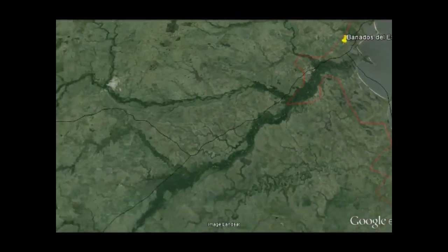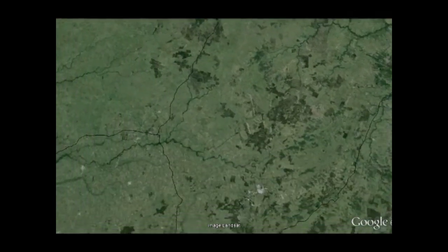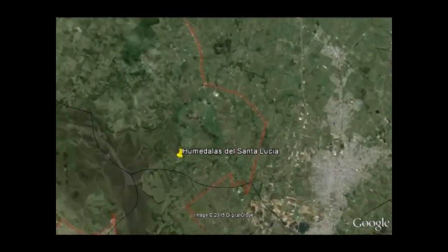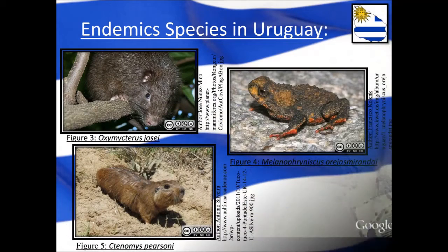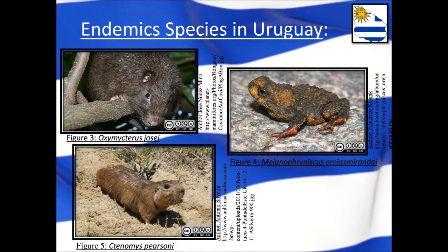But why does Uruguay need these areas? What are they aiming to protect? Uruguay is home to a number of endemic and rare species that are in need of conservation, as they are only found within the country. Some of these endemic animals include small mammals as well as various frogs found nowhere else in the world.